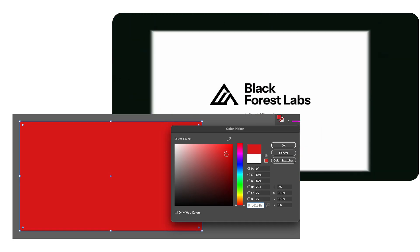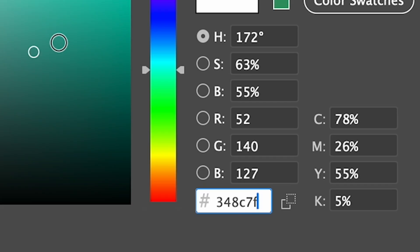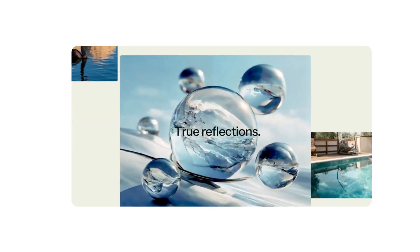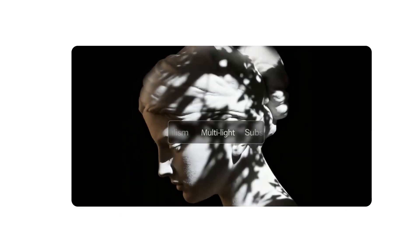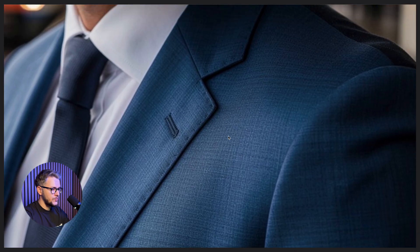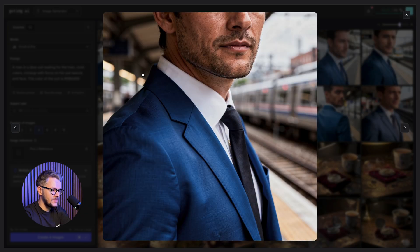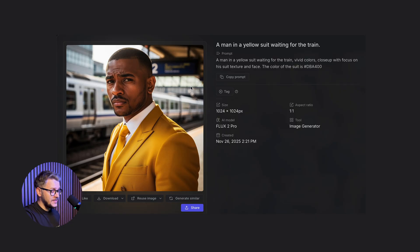Another cool thing is Flux 2.0's ability to create hex colors. If you didn't know, hex is the six-digit code that tells you the exact nuance of a color. Flux 2.0 can do that — I find that pretty hard to believe, because I know how hard it is and these models are usually just generating standard colors. But this one is going all in for hex colors. We're going to use this very simple prompt to generate a picture of a man waiting for a train wearing a blue suit. Now let's try the same prompt but with a very small addition specifying the color of the suit. You can see that all of the generations have the exact same color. Now let's try a shade of yellow — we have the same exact hex color.